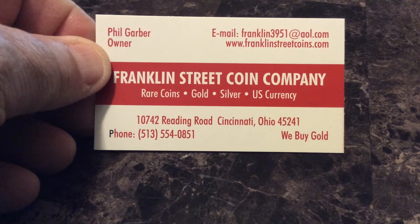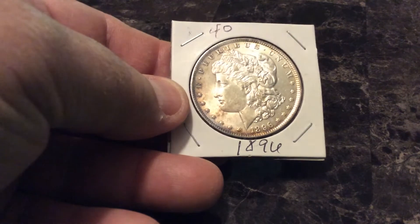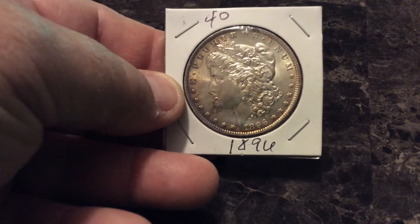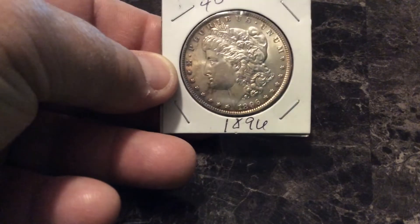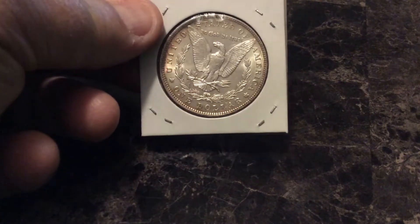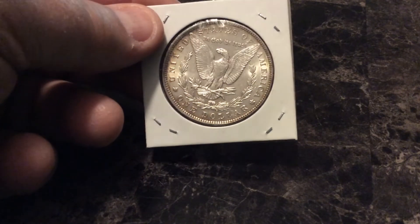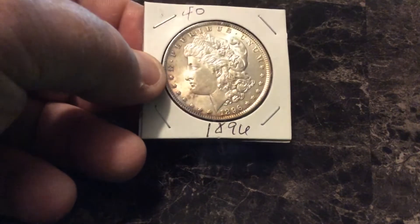I'll get straight into a couple things we picked up from Phil. The first thing that caught my eye — and he made me a pretty good deal on — was a nice 1896 Morgan silver dollar. Pretty happy with it, guessing an MS63, possibly an MS64. Not banged up at all. The coin's got a lot of nice cartwheel luster to it. I think it's a good 63 candidate, he thought so too — possibly a 64, since it's not banged up a lot.